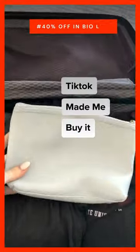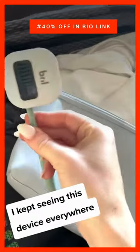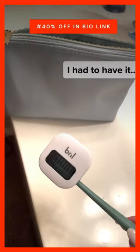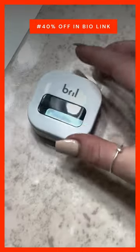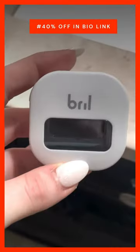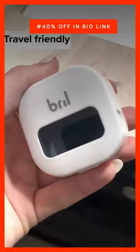TikTok travel accessories that I can no longer live without. So I saw a bunch of people using these UV toothbrush cases to sterilize their toothbrushes, and I just had to get one. The UV light kills 99.99% of germs and bacteria. It's so small and compact that it's perfect to travel with.